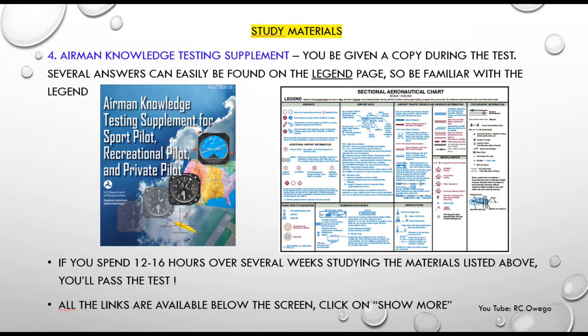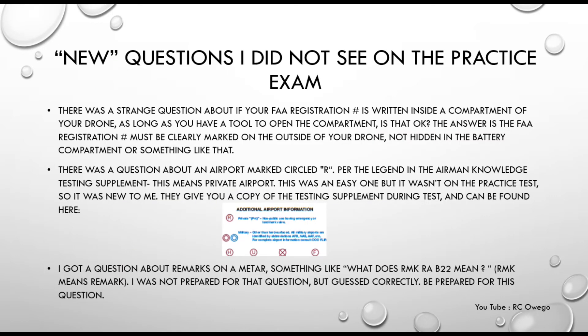That's it for the study materials. Now I wanted to get into some surprise questions I saw on the test. There was one strange question about whether your FAA registration number is written on the inside of a compartment, like your battery compartment, and whether that's okay as long as you have a tool to open it. The answer is that the FAA registration number must be clearly marked on the outside of your drone, not hidden away.